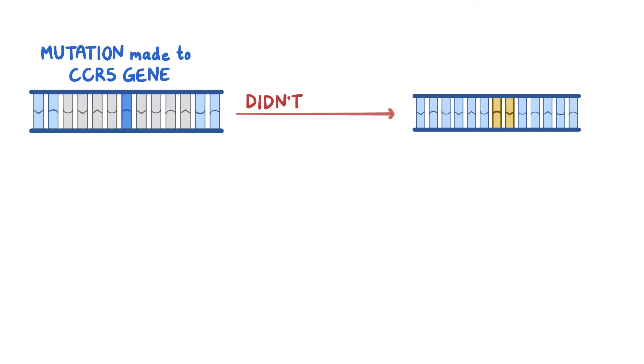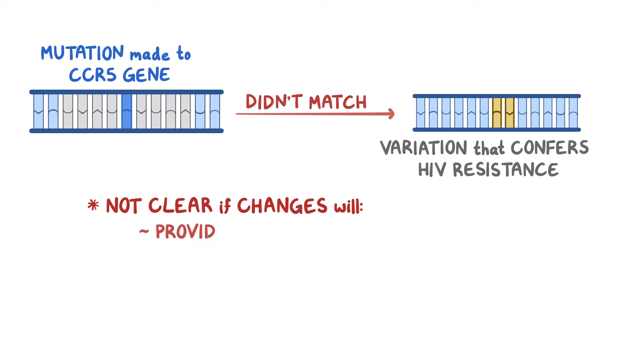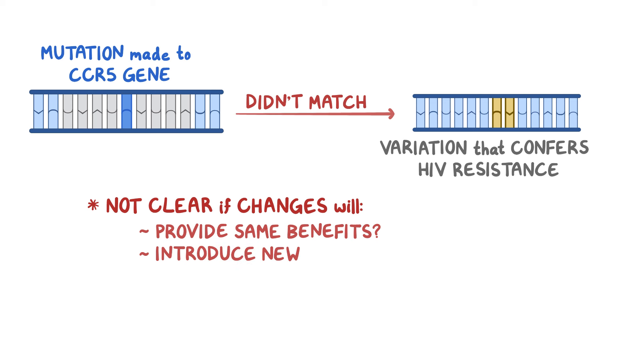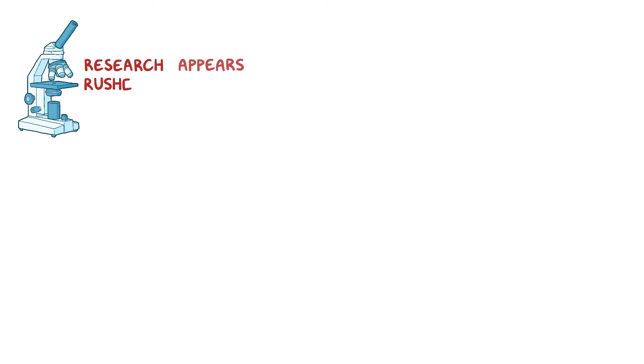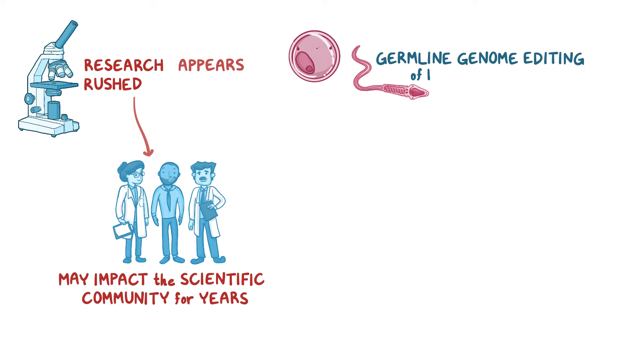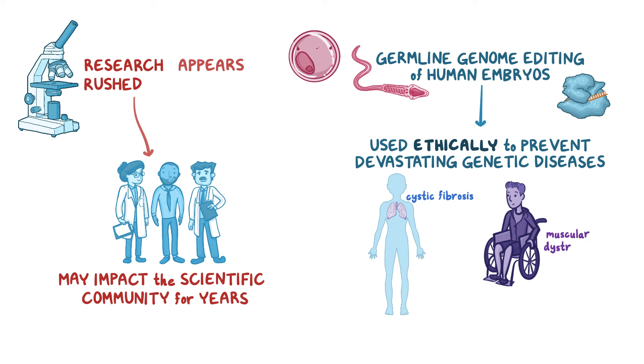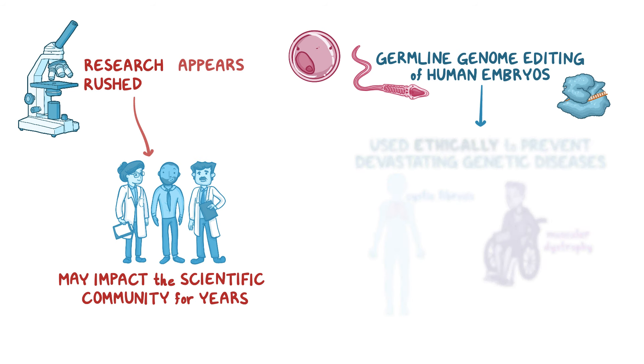In addition, the mutation made to the CCR5 gene didn't exactly match the known variation of the gene that confers HIV resistance. This means it's not clear if these untested changes will provide the same benefits, or if they'll introduce new unintended consequences. All this said, while the research appears to be rushed and the fallout from it may have consequences that impact the scientific community for years, there is support for the idea that germline genome editing of human embryos could someday be used ethically to prevent devastating genetic diseases like cystic fibrosis or muscular dystrophy. The general consensus is that we're just not there yet, and that the scientists have moved quicker than the ethicists.